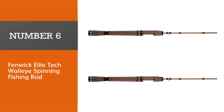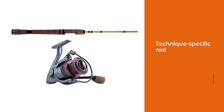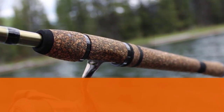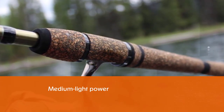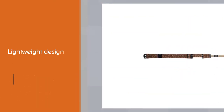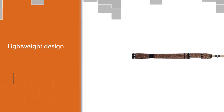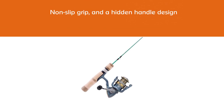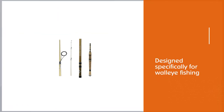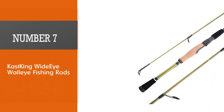Number six: the Fenwick Elite Tech walleye spinning fishing rod. The Fenwick Elite Tech is the best walleye jigging rod — a technique-specific rod tuned for walleye fishing. The medium light power is perfect for average-sized walleye, and the rod has enough strength for vertical jigging with plenty of backbone to lift big walleyes without snapping. The lightweight design, shorter length, non-slip grip handle, and hidden handle design where you won't feel the reel seat threads give you the comfort and control to jig for hours without tiring.